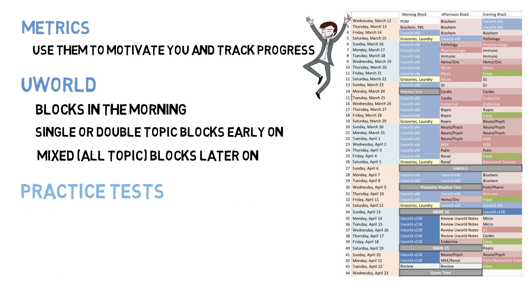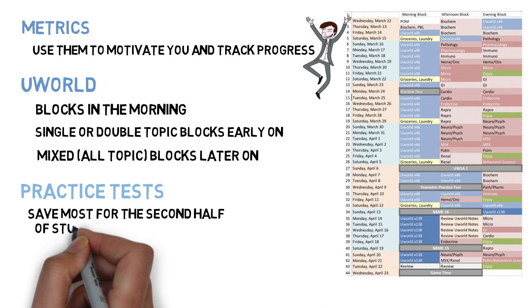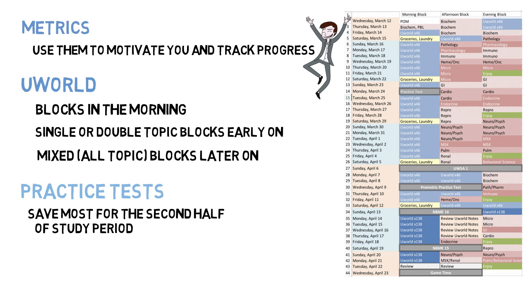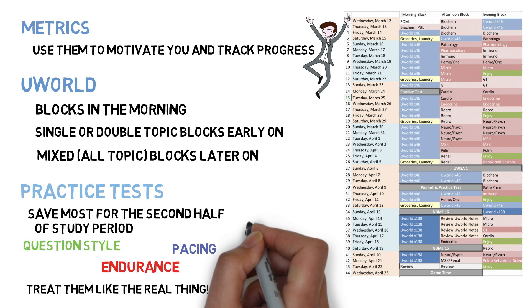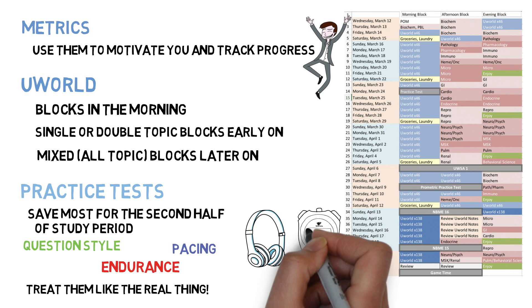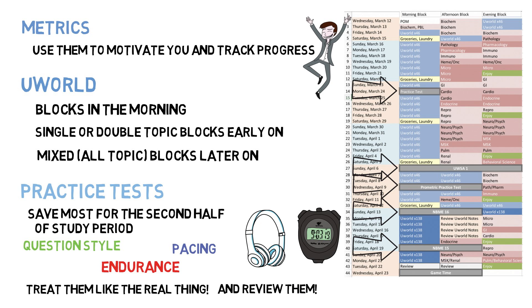Regarding practice tests, I recommend taking one towards the beginning of your dedicated study period mostly for self-assessment, and the rest towards the end. These practice tests are really important — they help you get used to the USMLE question style, hone your endurance, and help master your pacing. Make sure you take them mimicking the real environment: wearing earplugs, timing yourself closely, and sticking to the time limits on breaks. I took my first NBME test within the first two weeks, then four additional practice tests in the two and a half weeks before my test. Do not take a practice test within 48 to 72 hours of your actual test — you want to be fresh. And yes, you should absolutely review your practice tests and see what questions you got wrong.